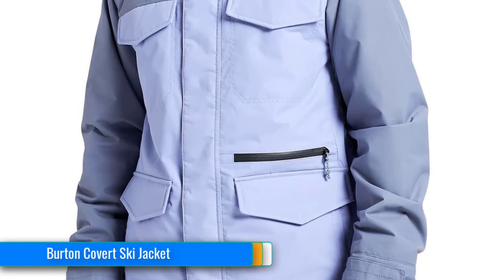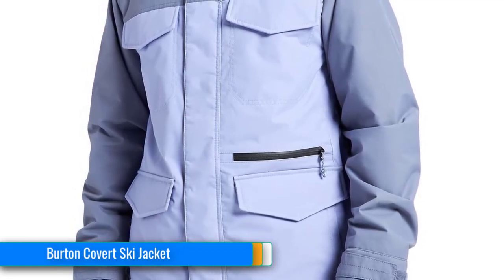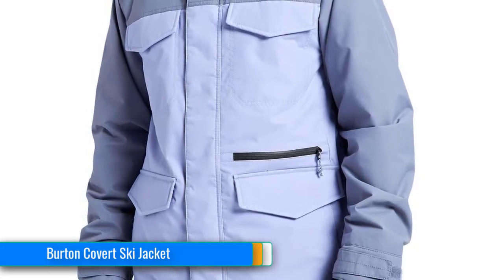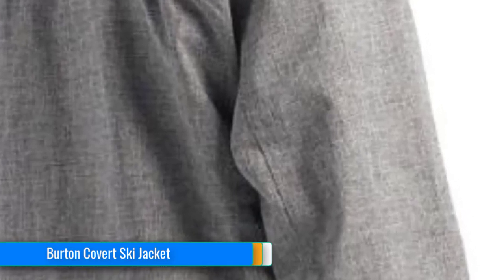Burton is famous for their snowboards and they have developed this jacket with similar attention to detail. The pockets are easy and handy, the zipper cover will keep your jacket from freezing, while the underarm zippered vents will keep you at a comfortable temperature. It doesn't matter if you are a skier or snowboarder — we all agree that this is a quality jacket worth buying.